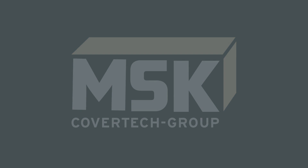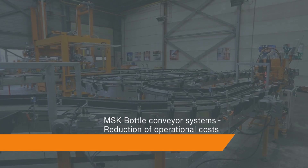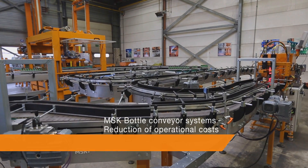How does MSK help to reduce operational costs? MSK has developed different solutions.